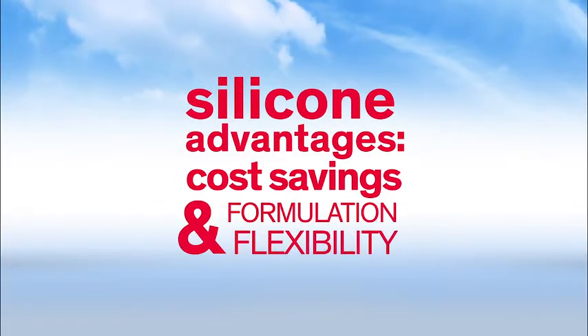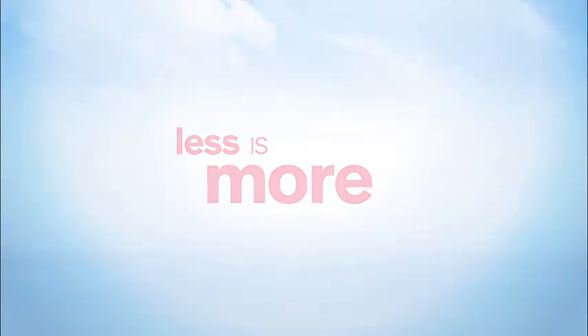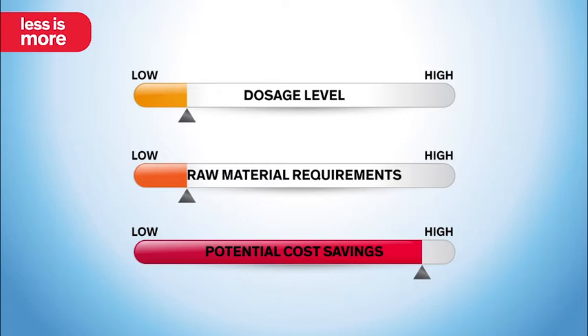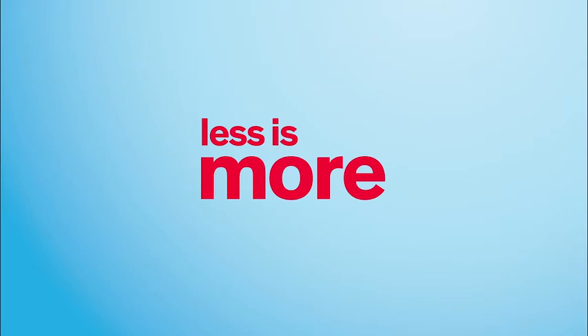Let's look at some potential advantages of silicone foam control. A little silicone goes a very long way. Because they are highly effective at low dosage levels, silicone anti-foams can lower raw material requirements — a potential cost savings. Using less anti-foam also frees up more space in the formulation for the addition of performance-enhancing, market-differentiating ingredients. Plus, silicone anti-foams are less susceptible to market, supply, and pricing volatility than some fatty acids, which can reduce business and performance risks.